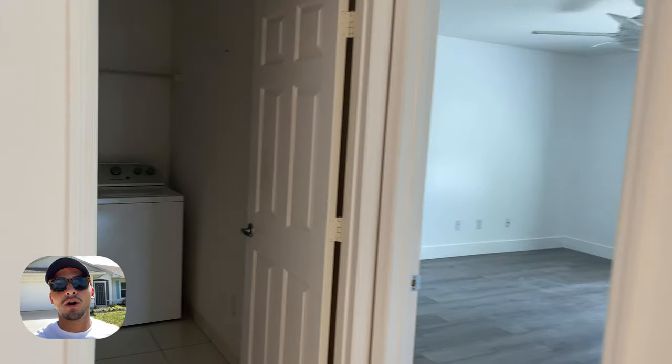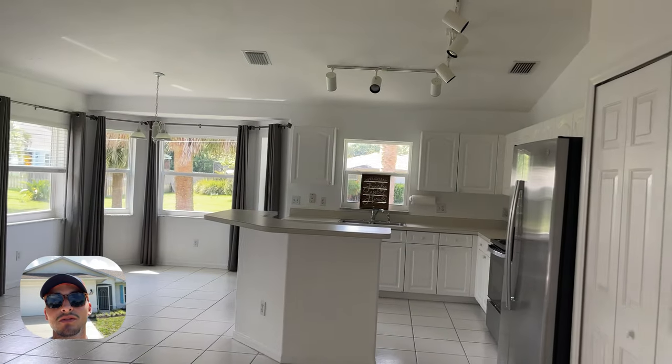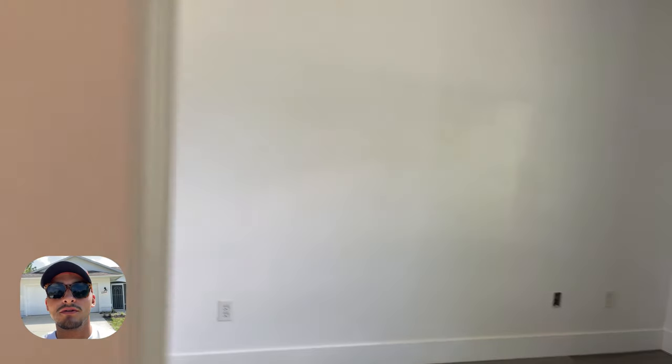We are at our last house. This is right off of Barber as well. This is a custom built home priced at $349,900. It was built in 2002. The roof is original, but this is a concrete block, three bedroom, two bath, two car garage.